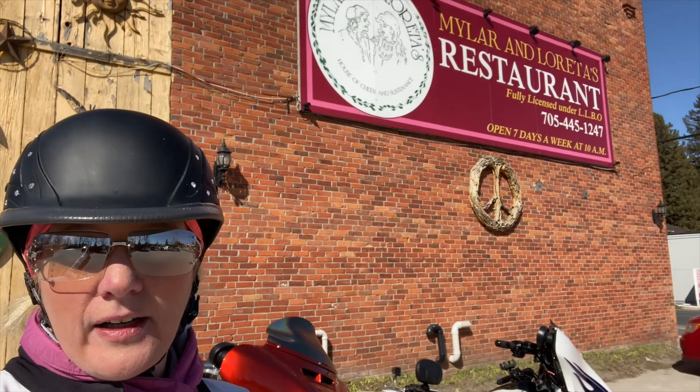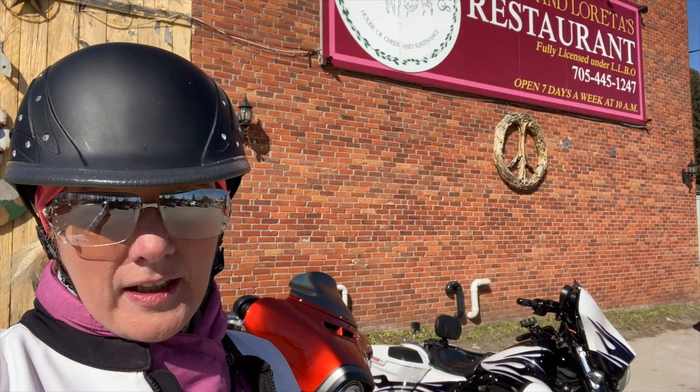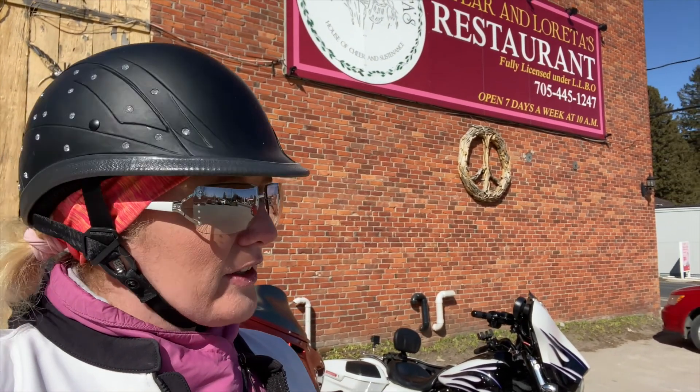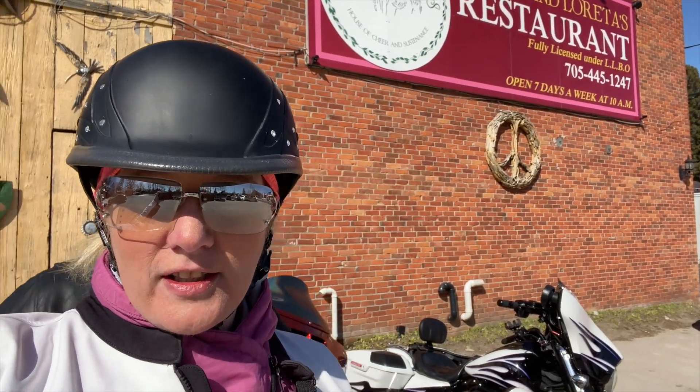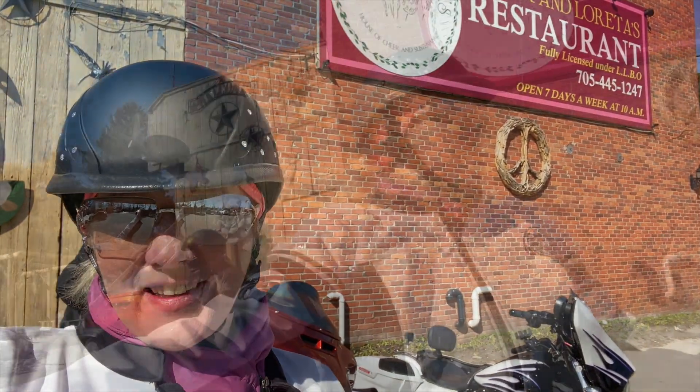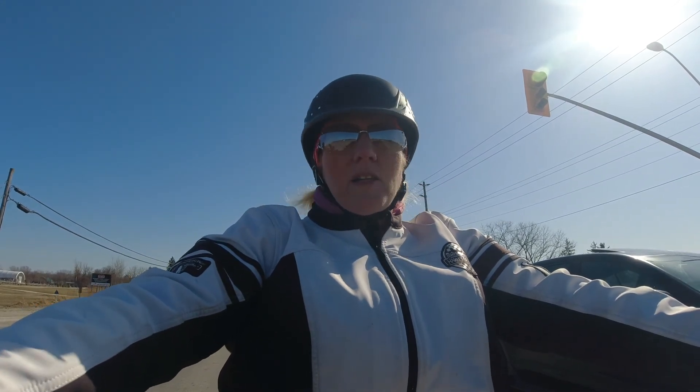Welcome to the first Motoblog of 2021! We are out today on March 21st on the bikes — it's my first time riding my bike in March. There's still some snow around but we're having a great ride. We stopped in here at Mylar and Loretta's up in St. Hampton for a bite to eat — delicious. Hi Pete! We're going to head down into Collingwood now for some more riding. Leave me a comment below and let me know if you guys rode your bike today. Have you ridden in Collingwood or Wasaga Beach?